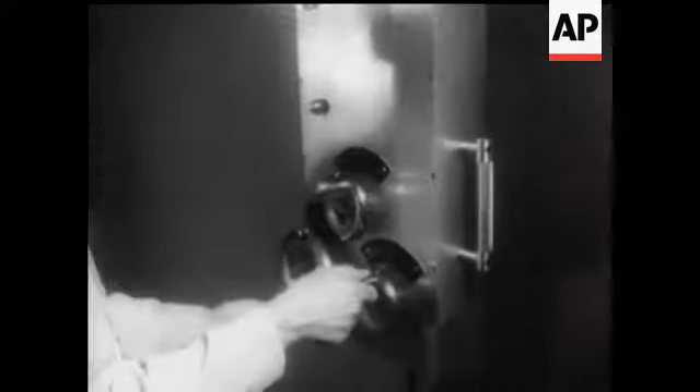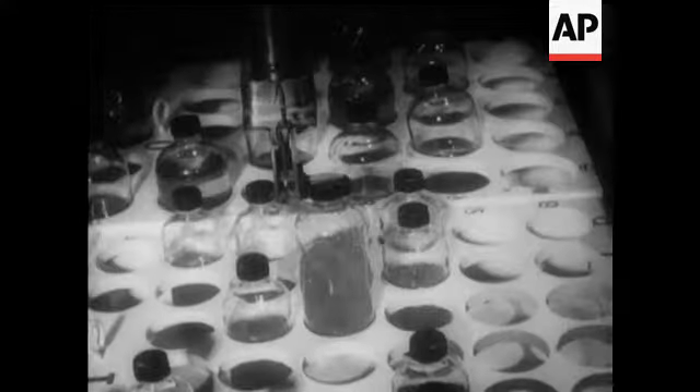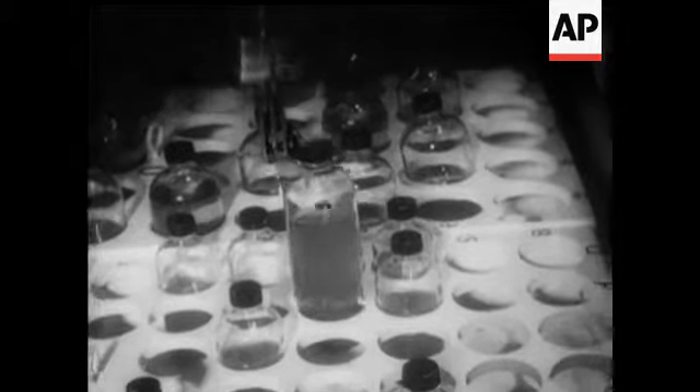Mirrors safeguard operators from direct exposure when removing radioactive material from the reactor. These do not touch seems to be the golden rule here, and as you see, quite a lot of the handling is done by robots.